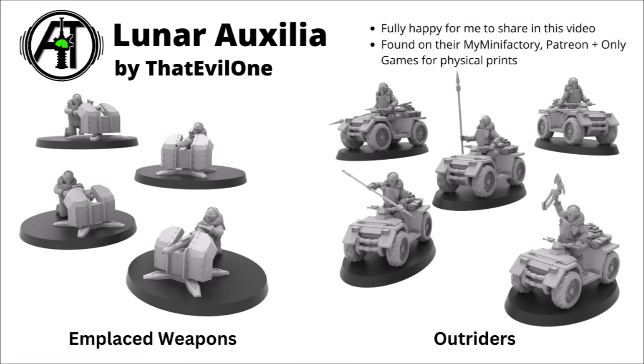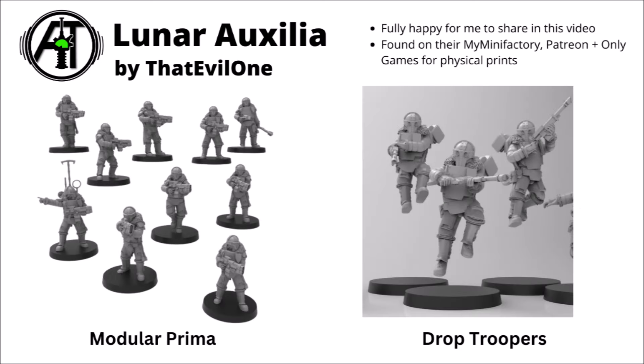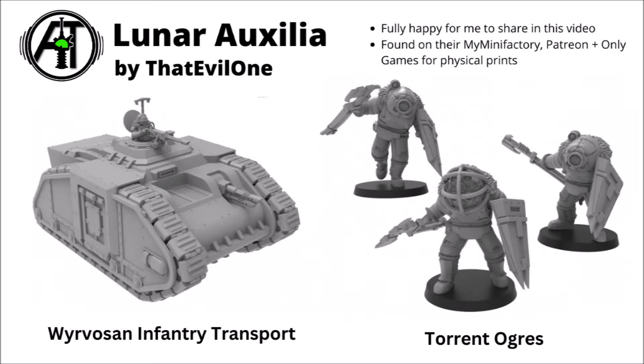Next up we have an army called the Lunar Auxiliar by That Evil One — an army of armoured humans in space with a fair few fun variations, including some troopers mounted with gun emplacements and fairly sturdy riveted blast shields. I also quite enjoyed the quad-bike outriders armed with lances or axes — could be quite nice to represent some fast units. They've got a lot of patterns of various infantry miniatures, nice sinister heavily armoured helms, drop troopers with laser weapons, an infantry transport called the Wivosan, and some interesting things called Torrent Ogres with fairly vicious-looking triangular angled shields. They're found on their My Mini Factory page, Patreon, and Only Games for physical prints.